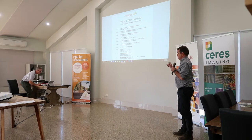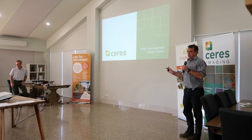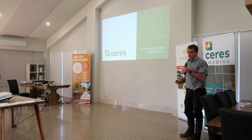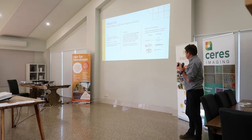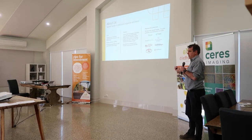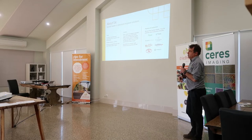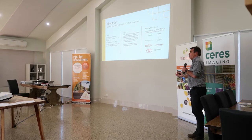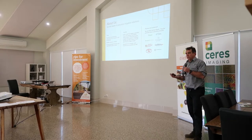I'm going to quickly go through what Ceres does and what we've been doing for the TETNAL project. Ceres is an imaging company. We've been working in Australia since 2016 and we're going to be quite a bit larger in America as well. We do a whole pot of crops — potatoes, almonds — most horticulture actually, but horticulture and irrigated crops in general.